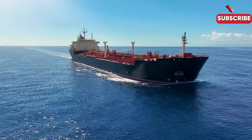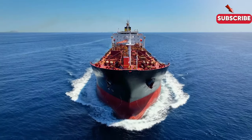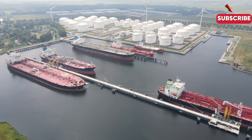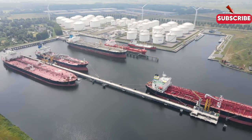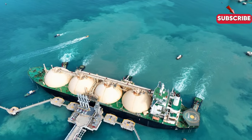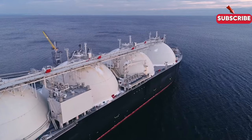Product tankers are smaller vessels that carry refined products like gasoline and jet fuel. They may not be as large as crude oil tankers, but they're just as vital, delivering essential fuels to markets worldwide. These ships range in size from Handysize at 35,000 DWT to long-range LR vessels up to 75,000 DWT. Specialised ships like LNG — liquefied natural gas — tankers transport supercooled gas at -162°C, with advanced containment systems ensuring the cargo stays cold and safe during the voyage.